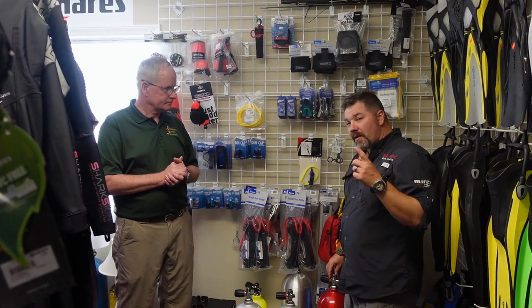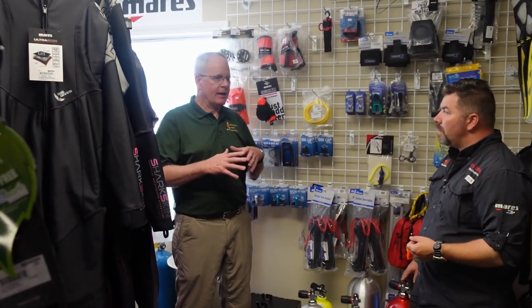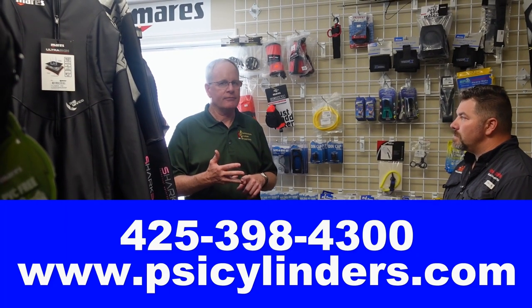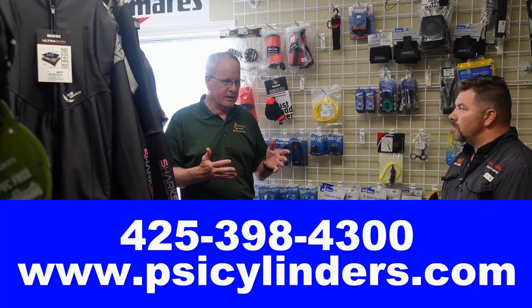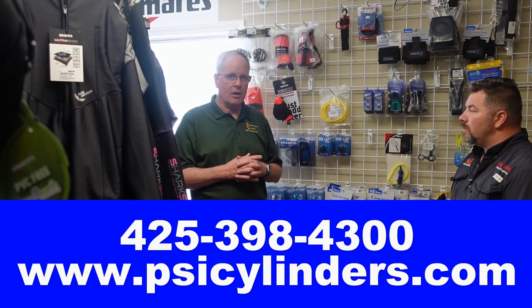Can you tell our viewers how they can become PSI-PCI certified to actually visually inspect tanks? Anybody can be a visual inspector. A lot of people say, 'Well, I never intend to inspect cylinders.' Well, knowledge is a really good thing. Bill High, who started our company, said there's no substitute for education. You can simply call PSI at 425-398-4300 or visit www.psicylinders.com. We love to talk to folks. There are a lot of people that call and say they don't want to be an inspector but need help with something — we have no problem helping folks.